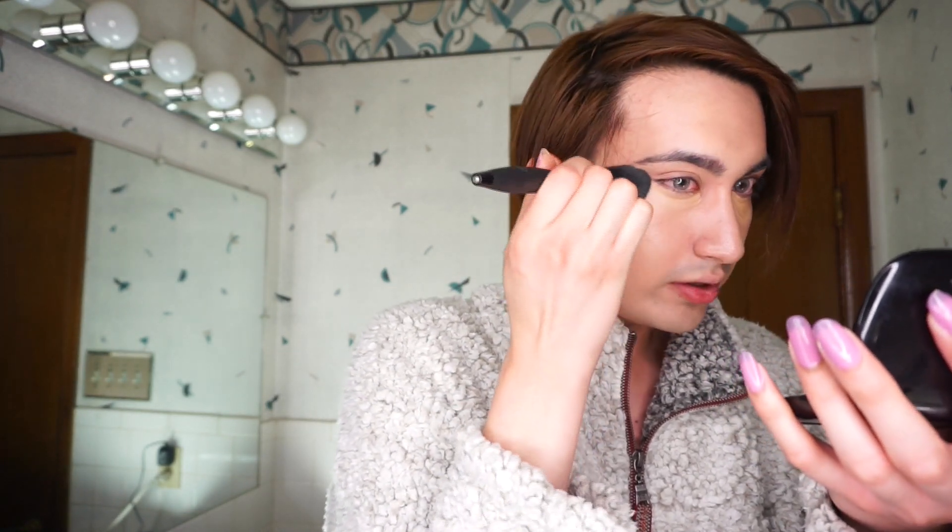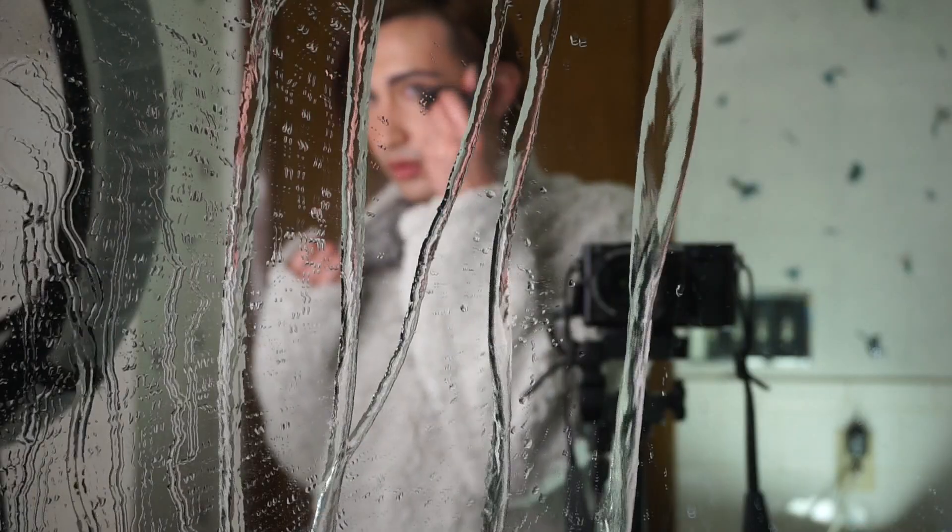Literally my favorite brush for concealer — it's a Velvet Luxe Sculpting Brush from Mint Cosmetics. It fits in the pocket of your eyes so perfectly that it just blends concealer out flawlessly. I actually bought this to contour with, but I don't like using it to contour because it's just so dense. But it blends concealer so well. Just go in with patting motions to really blend it.